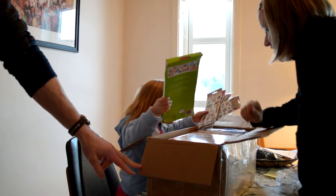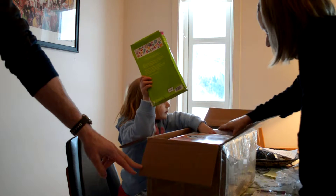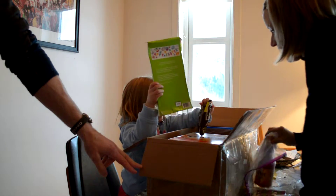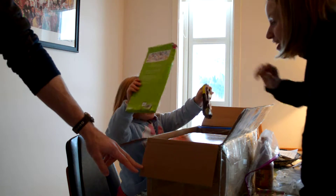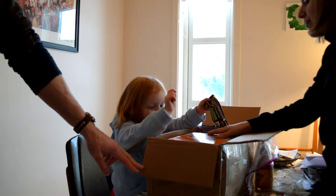I want to open it. Yeah, you want to open it? Oh look — hot sauce for mommy! Yum yum yum yum. That's mine. Oh, I bet you that is yours. I want to open it. We're going to get everything out of the box. That's mom's.